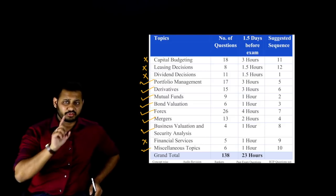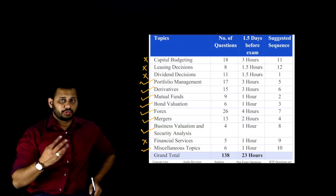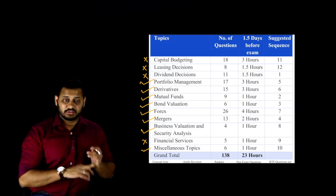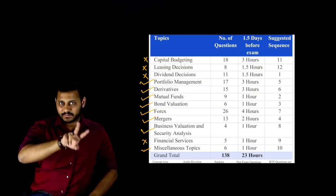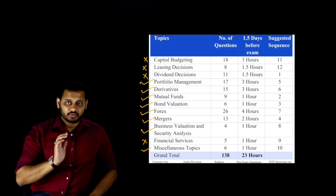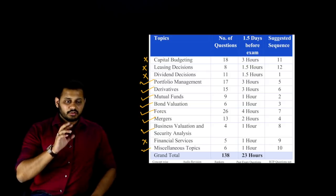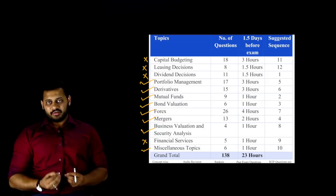Apart from those chapters, for new syllabus students there are some theory chapters that you should do from your short notes. Coming back to the topic: first, selective questions; second, don't be nervous and don't panic. This is how you spend your two days. Rely on those questions — even if you're doing 100 questions, trust those 100 questions from your class notes, reference book, or important question list. Have faith in yourself.